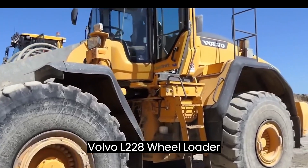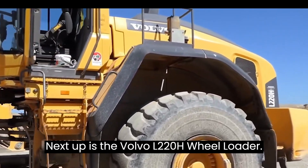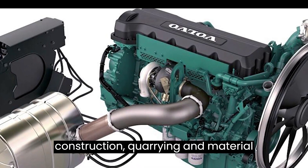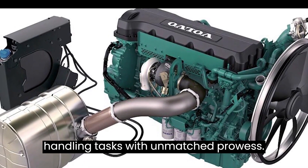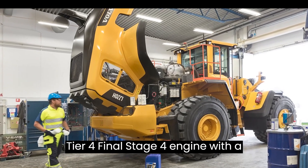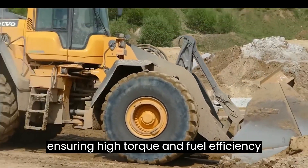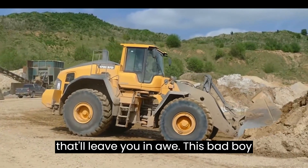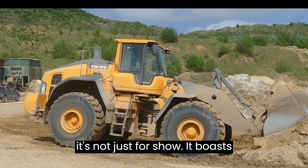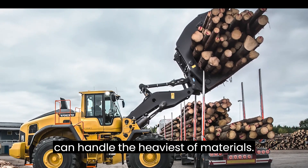Next up is the Volvo L220H Wheel Loader, a powerhouse designed to tackle construction, quarrying, and material handling tasks with unmatched prowess. Under the hood, it features a Volvo D13 Tier 4 Final / Stage 4 engine with a substantial 12.8-liter displacement, ensuring high torque and fuel efficiency. This machine pumps out around 345 horsepower, boasting breakout force and lifting prowess that can handle the heaviest of materials.